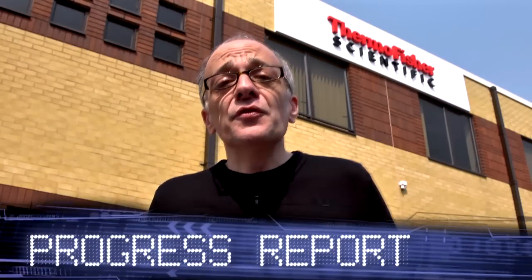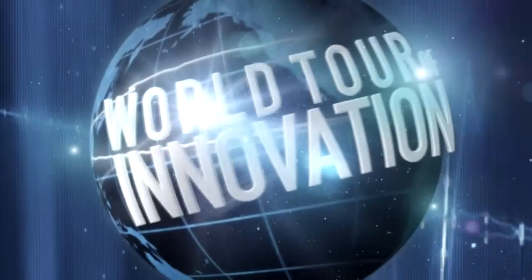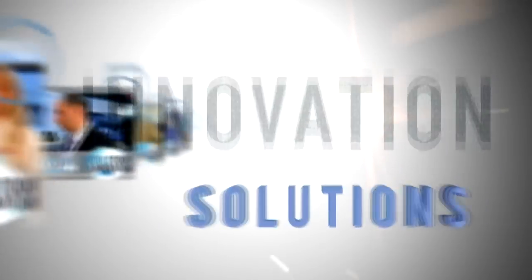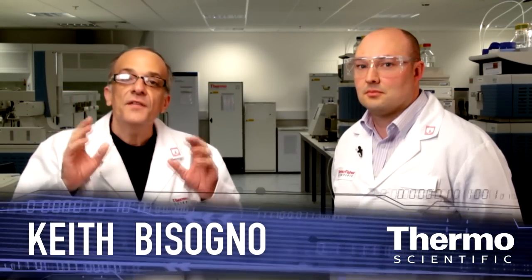We're in Runcorn, UK to introduce you to some of the world's leading experts in chromatography. We're back in the application lab talking about chromatography, specifically sample preparation — an area where customers are spending a lot of time and effort, all about getting better analytical results. I'm here with Mike Oliver, a specialist and expert in sample preparation and chromatography.